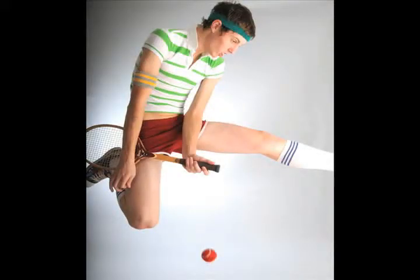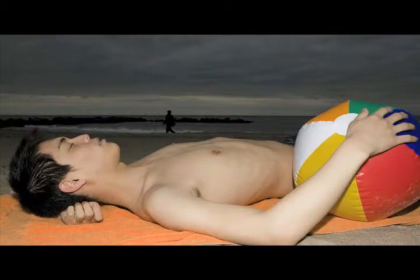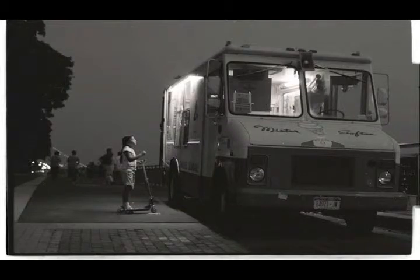Someone who's very curious, someone who's energetic, someone who's able — it's a grueling program — so someone who's able to sustain two years of really intense photographic research. But really I think curiosity is one of the biggest things.